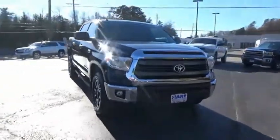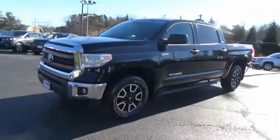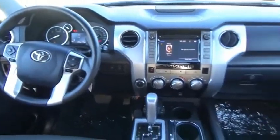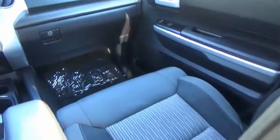Included as standard are vehicle stability control, traction control, electronic brake force distribution, anti-lock brakes and tailgate assist. With a towing capacity of up to 10,000 plus pounds and a payload capacity of over 2,000 pounds, the Tundra is the perfect mix of power and efficiency.